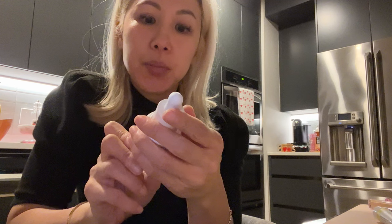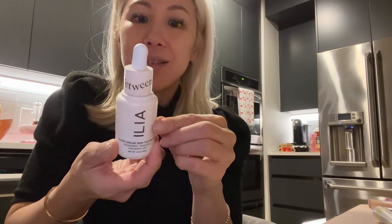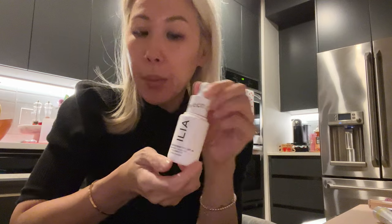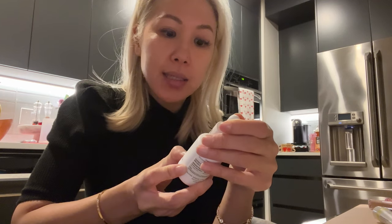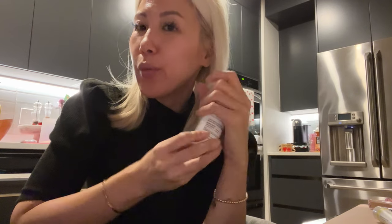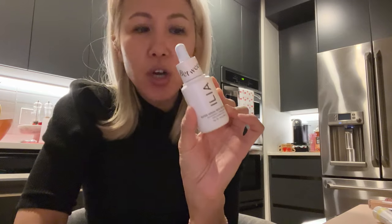For the trip I also wanted to try the Ilia Super Serum Skin Tint — it's like a sunscreen serum with a little bit of coverage. I hear that it is very light but that's kind of what I'm looking for — just something like a tinted sunscreen for the day. It has SPF 40 so it's a good amount of sun protection. It also has hyaluronic acid, niacinamide, and squalene — so really nourishing. Although I guess it'll be hot and humid there, but my skin's been really dry and I've wanted to try this for a while.